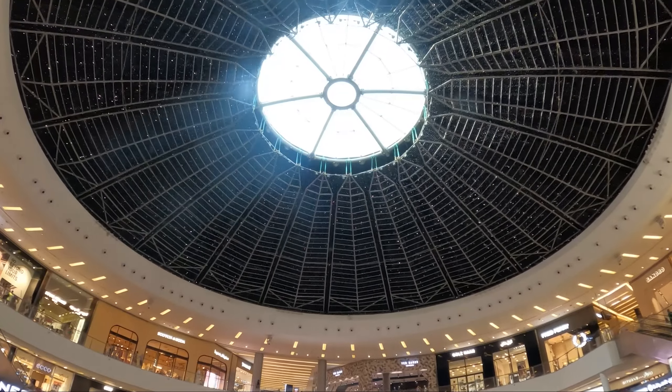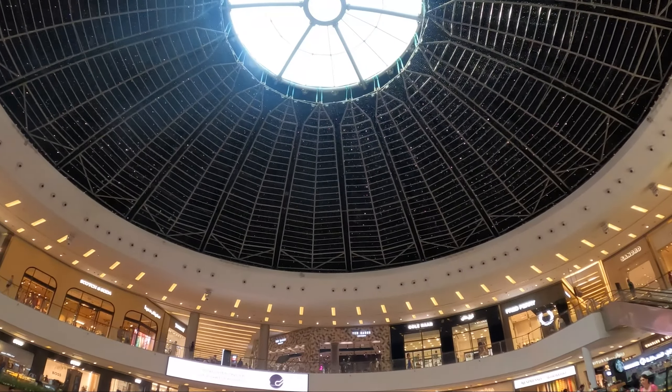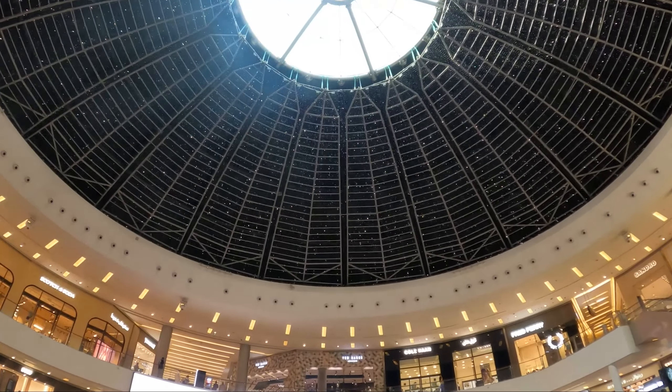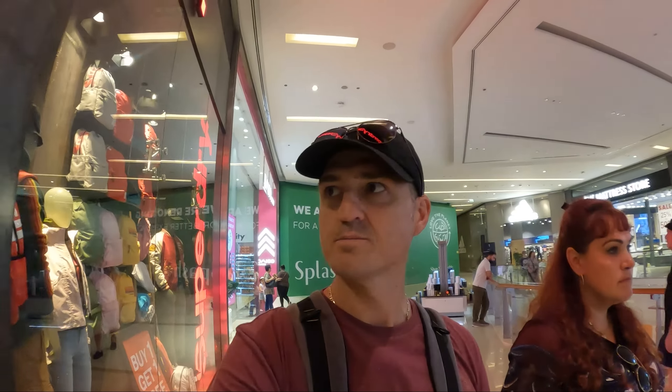The ceiling reminds me of the glowworm cave in New Zealand, but not as cool — not nearly as cool. It's crazy. These malls blow me away, but this mall is not that big compared to the other malls. As far as we can tell, it's definitely not as big as even Emirates Mall, and definitely not as big as Mall of Dubai.